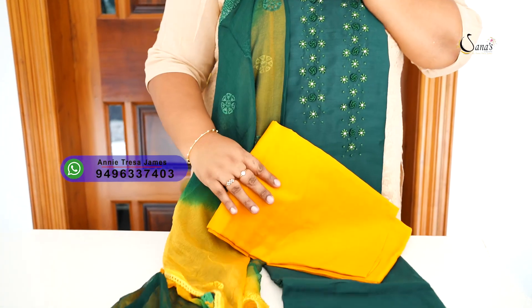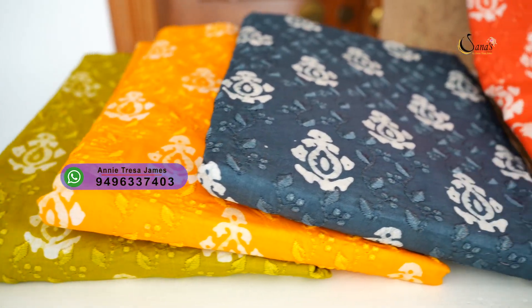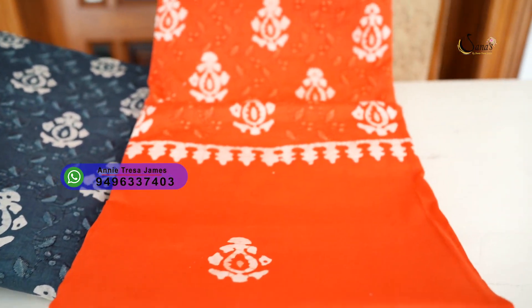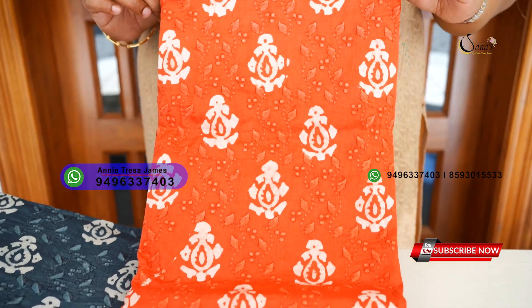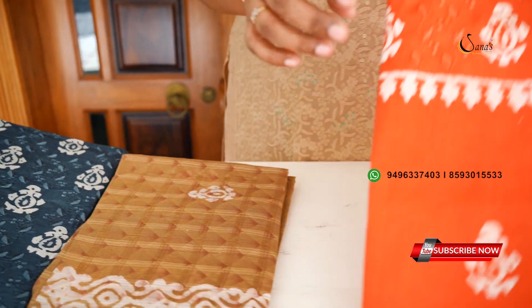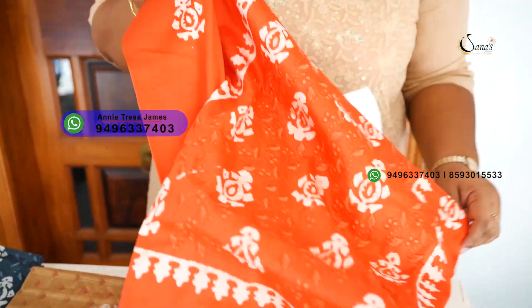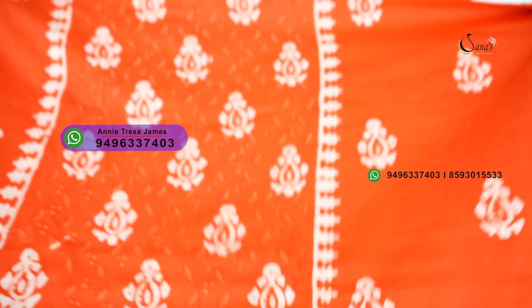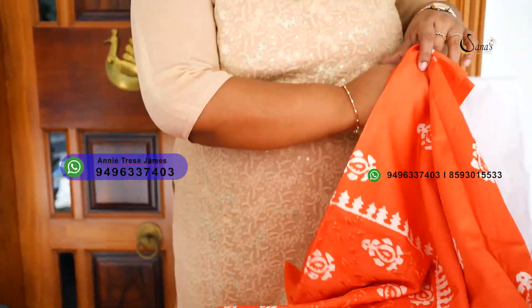In our next collection, we have a soft cotton batik printed set. This is a collection of indigo colors available to us. This is a peach shade, a dark peach — this is a batik print.